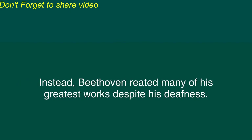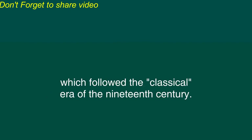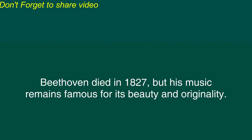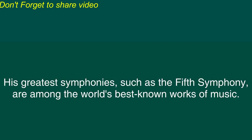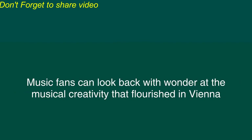By the year 1817 Beethoven had become completely deaf and he could no longer perform music. However, his creative genius did not deteriorate. Instead, Beethoven created many of his greatest works despite his deafness. It was Beethoven's influence that began the romantic era of music which followed the classical era of the 19th century. Beethoven died in 1827 but his music remains famous for its beauty and originality. His greatest symphonies such as the Fifth Symphony are among the world's best known works of music. Today the works of Mozart and Beethoven are still popular among those who appreciate great music. Music fans can look back with wonder at the musical creativity that flourished in Vienna more than two centuries ago.